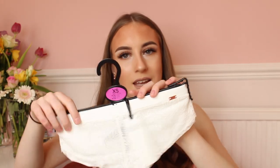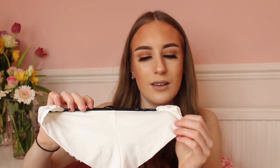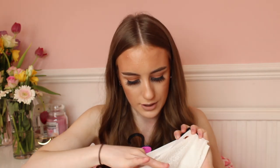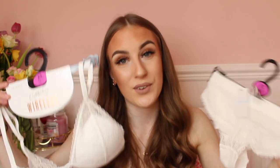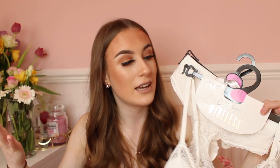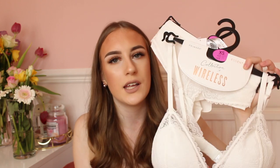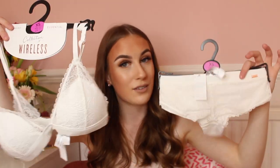Amazingly, they also had the matching bottoms in stock — usually in Primark one or the other is sold out. The knickers have a bit of rose gold on them and a seamless material on the back. They were three pounds, so the whole set came to nine pounds together. Girls, if you want a cute set for under ten pounds I really recommend this one. The bras are so comfortable — the only thing is they're not wired, so if you need more support these probably aren't for you, but for the small boob gang they're perfect.